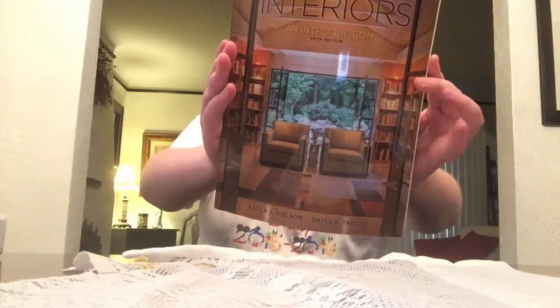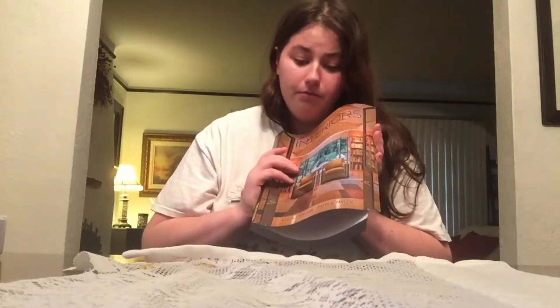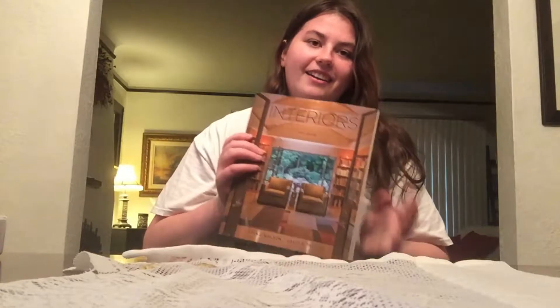My first real book I had to buy for interior design is called Interiors: An Introduction, 5th Edition. It was the most expensive book I've had to buy yet — it was like 200 and something dollars.